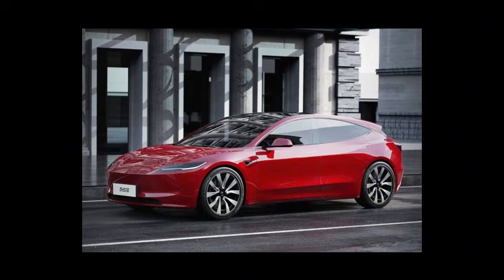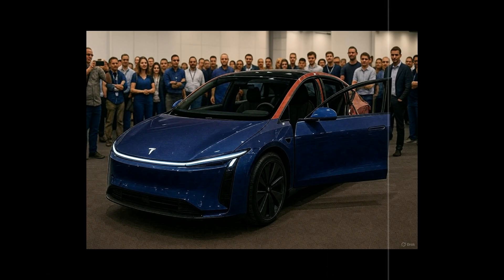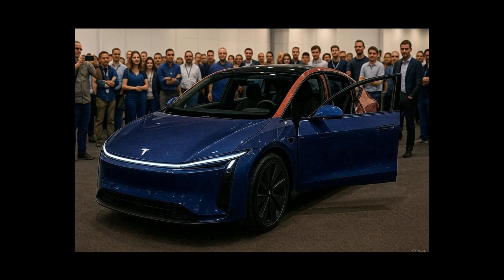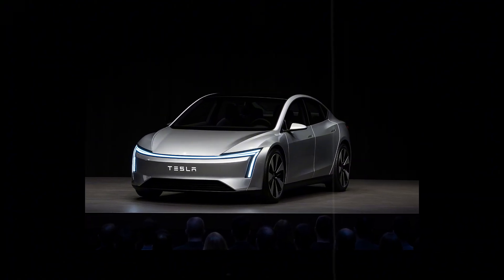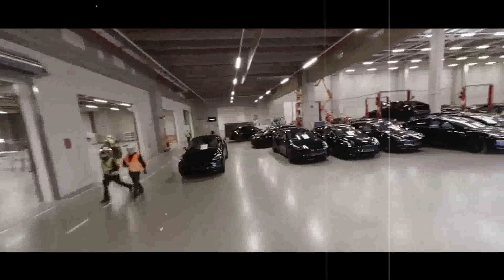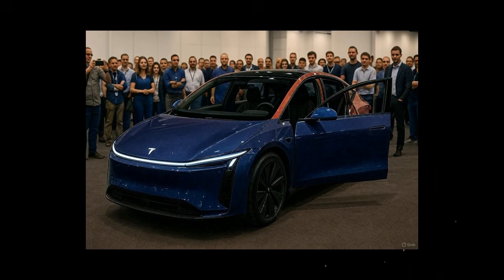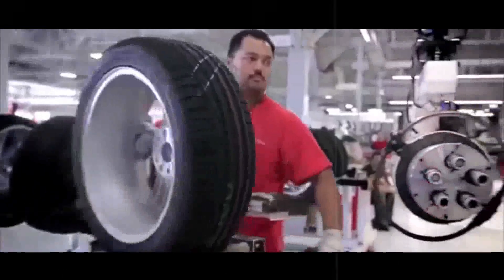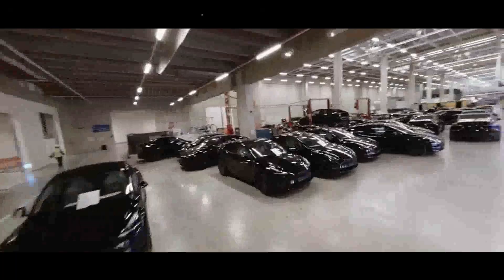Tesla transformed a challenge — reducing size without losing identity — into a standout feature. Compared to rivals like the Chevrolet Bolt EV or the Hyundai Ioniq 5, the Model 2 boasts more intelligent proportions. While other manufacturers still seem undecided between aesthetics or functionality, Tesla managed to deliver both in one package. The cabin width offers enough comfort for four adults without sacrificing the futuristic charm that sets the brand apart.